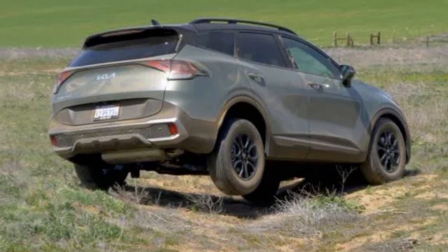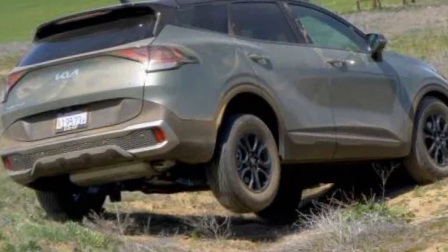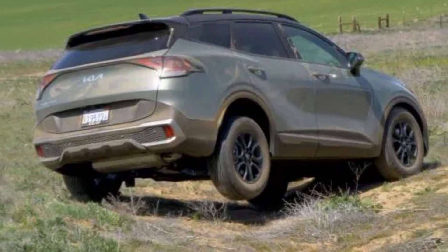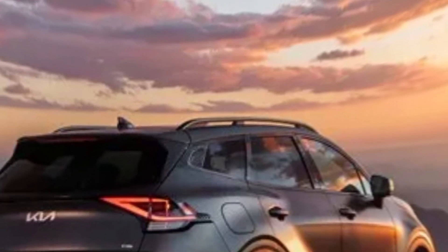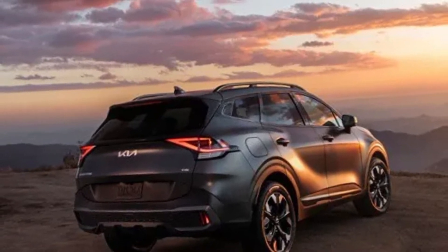Don't forget to leave a comment and let me know what you think of this stylish and powerful SUV. If you enjoyed this video, please give it a thumbs up and subscribe to my channel for more car reviews and adventures. Until next time, happy driving!